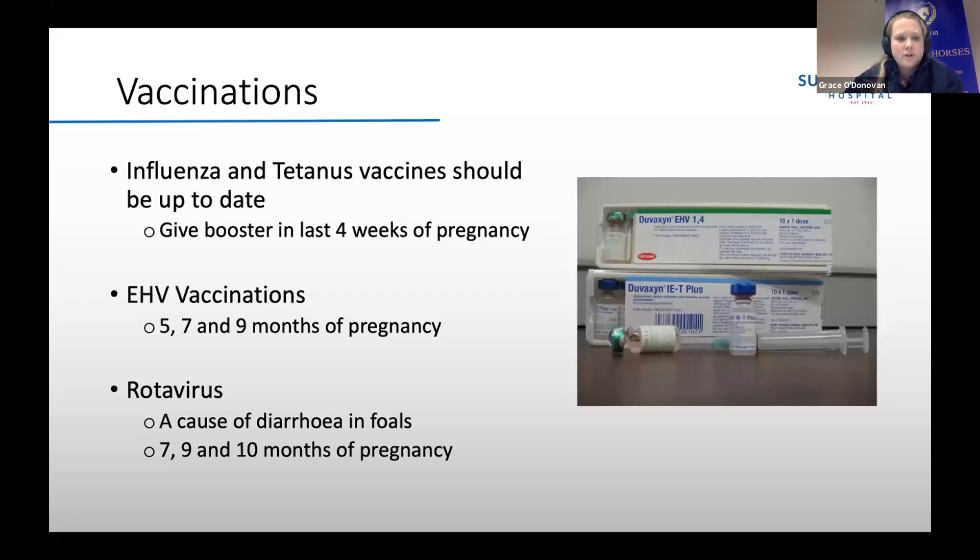Those EHV vaccines are given at five months, seven months, and nine months of pregnancy. Rotavirus is a cause of viral diarrhoea in foals, often affecting them in the first couple of months of life. I would consider vaccinating against rotavirus if your foal is on a property where there have been cases before, or if the foal is going to be turned out with a lot of other foals in a small space. The rotavirus vaccine is also a course of three vaccinations at seven, nine, and ten months of pregnancy.